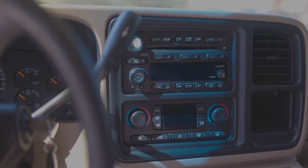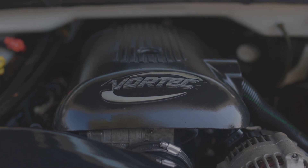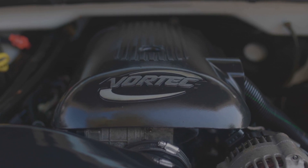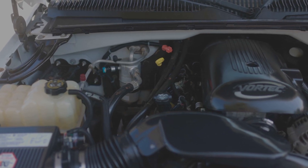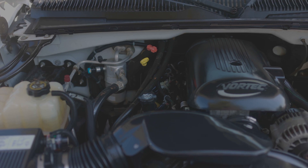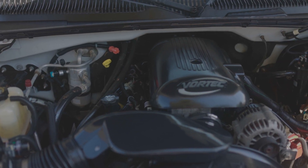Now we get to this Vortec — best motor ever built, hands down. 5.3L V8 Vortec right here. You cannot beat this engine. These engines are in demand for a reason.